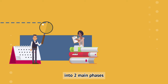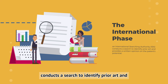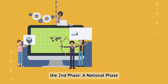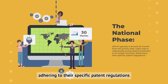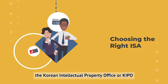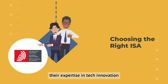The PCT process has two main phases. Phase 1 is the international phase: it begins with filing the PCT application, after which an International Search Authority, or ISA, conducts a search to identify prior art and provides a written opinion on the patent's potential. Phase 2 is the national phase: after approximately 30 months from the priority date, Taylor had to individually pursue patent protection in his target countries, adhering to their specific regulations. There are several ISAs to choose from — including the European Patent Office (EPO), the Korean Intellectual Property Office (KIPO), and the Japan Patent Office (JPO). Taylor chose the EPO for its expertise in tech innovation similar to AeroDigi.